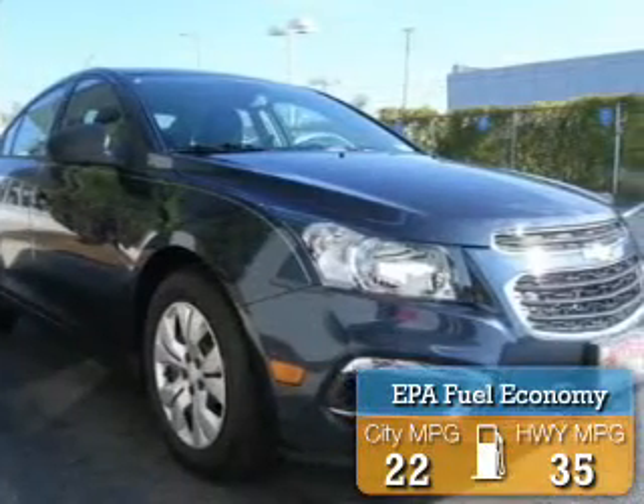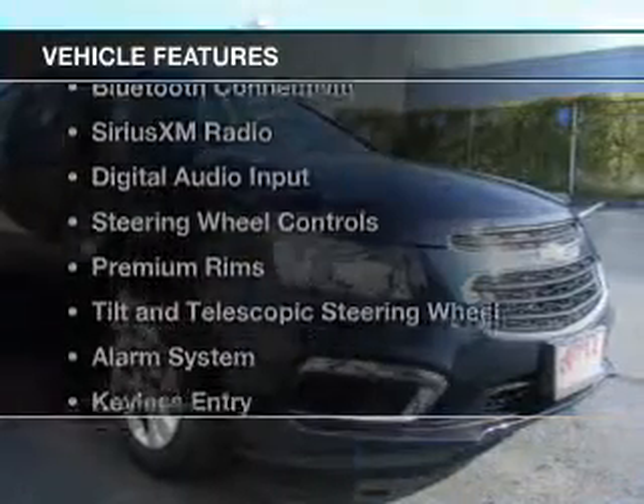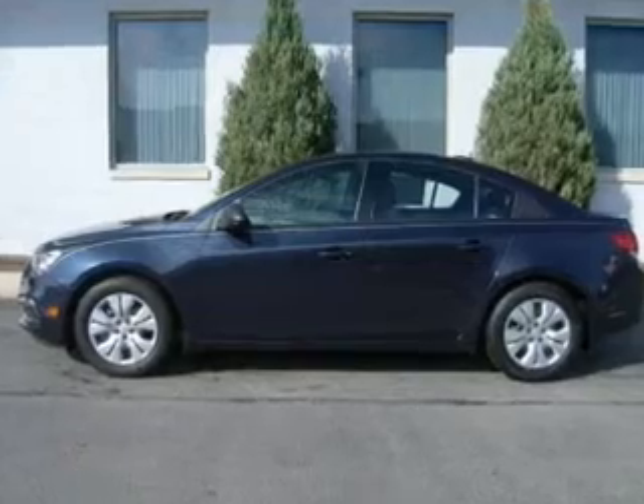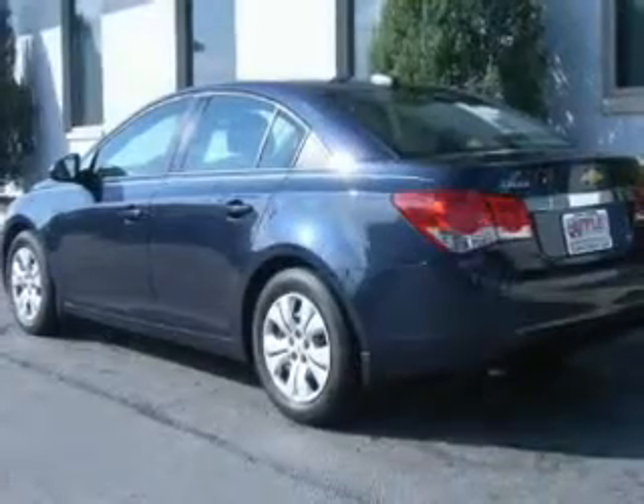Great fuel efficiency saves you money by requiring fewer trips to the gas station. The features include internet connectivity, Bluetooth connectivity, Sirius XM satellite radio, digital audio input, and steering wheel controls.